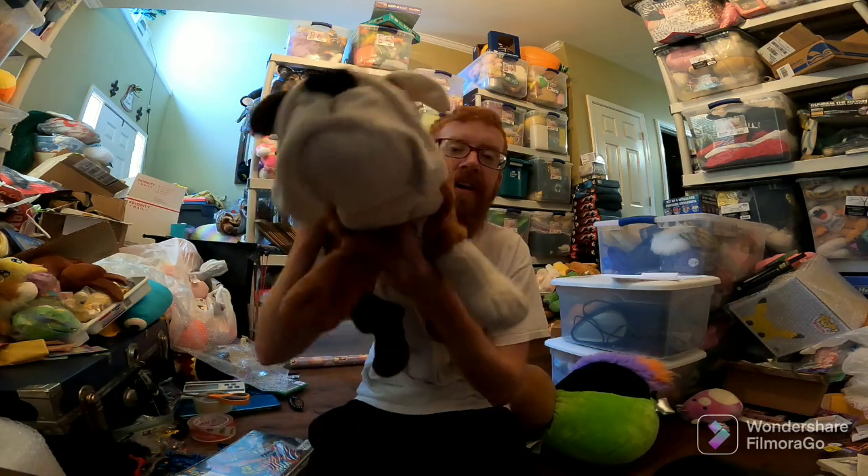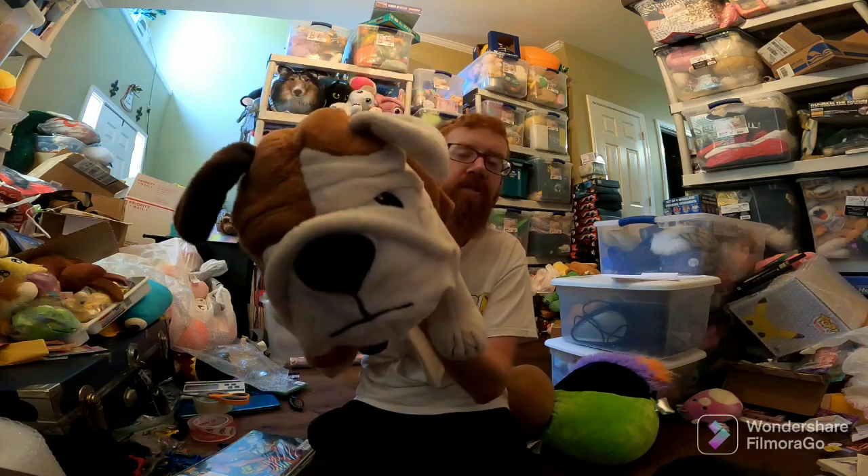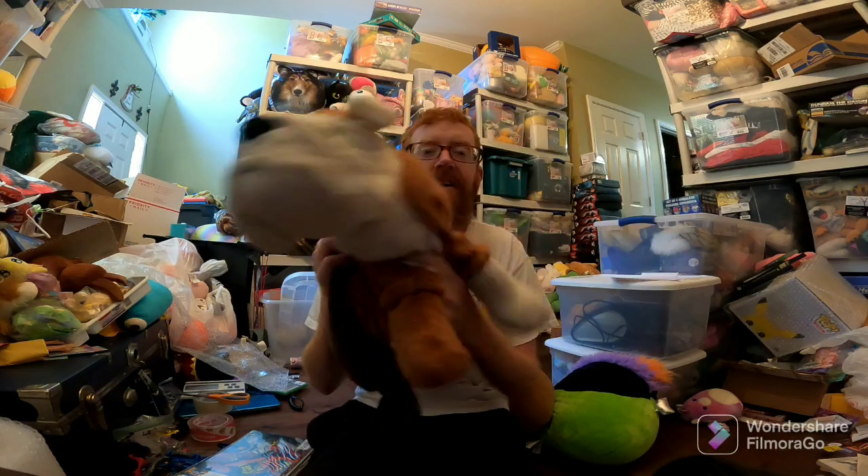Last but not least, this IKEA Bulldog sold for around $35 to $40 free ship. I didn't even know IKEA made plush. It's not in very great condition, but based on the comps that I looked up, that's what it was worth.